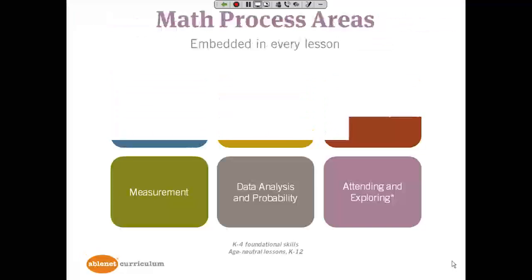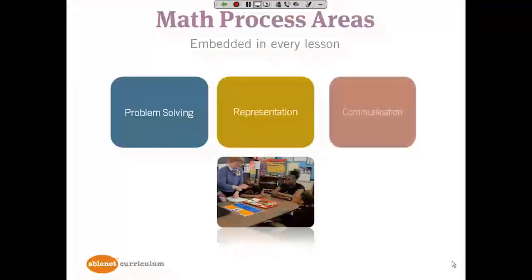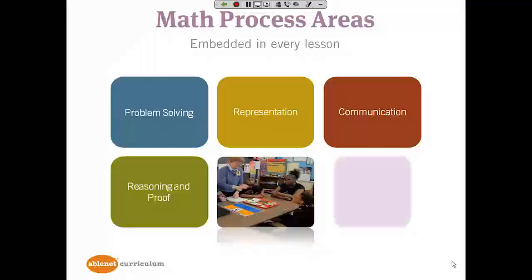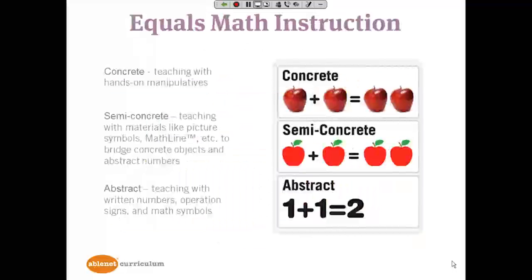We also included the math process areas recommended by the National Council of Teachers of Mathematics, but we did so by embedding them in every lesson: problem solving, representation, communication, reasoning and proof, and making connections. The main math methodology in Equals is concrete, semi-concrete, abstract.